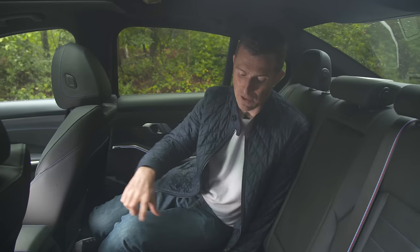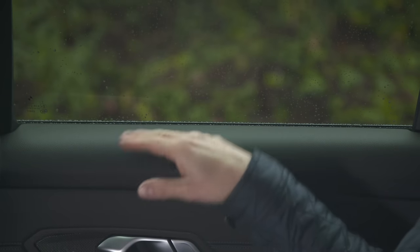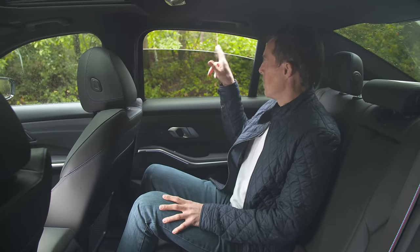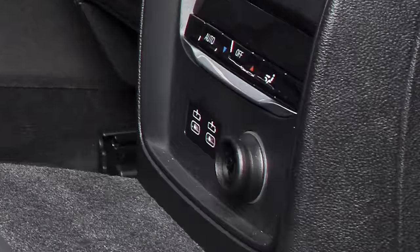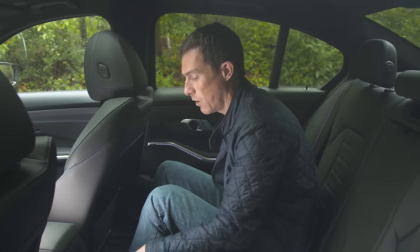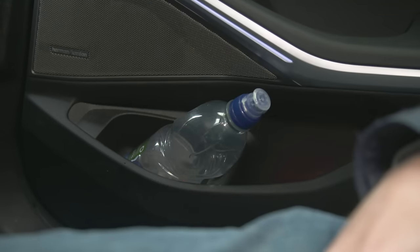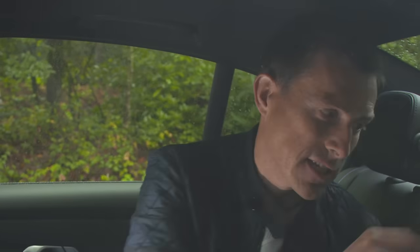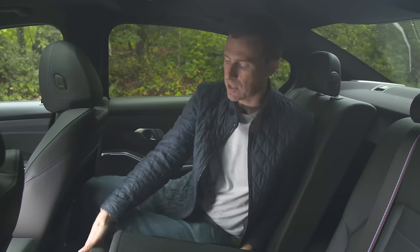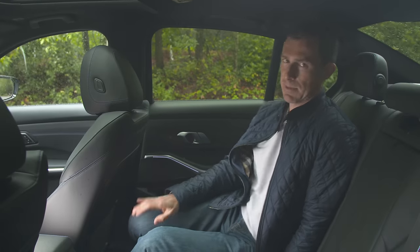You can fit two child seats in the back and still have enough room for someone to sit between them. For slightly older kids, the window ledge is quite high so it's harder to get a view out, but the windows do go all the way down. There are two USB ports back here, plus a 12-volt socket — BMW are future-proofing their cars. In terms of rear storage, there's netting, huge door bins, and cup-holder zones under the armrest. For longer items, there's three-way split folding seats, and there's even a coat hook up there — classic BMW.